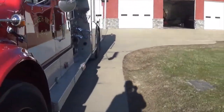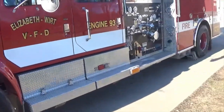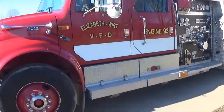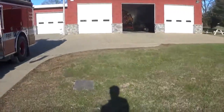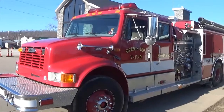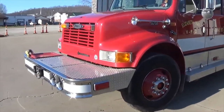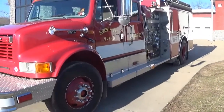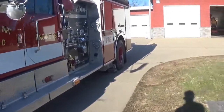Engine 93 can be our first out for a structure fire. This truck has tighter steering and it's a little smaller compared to engine 94, so if we had a compartment fire or something in a smaller, tighter trailer park area, we'd probably roll this truck first. It can do the same thing as 94, it's just a little smaller and easier to get into tight places.